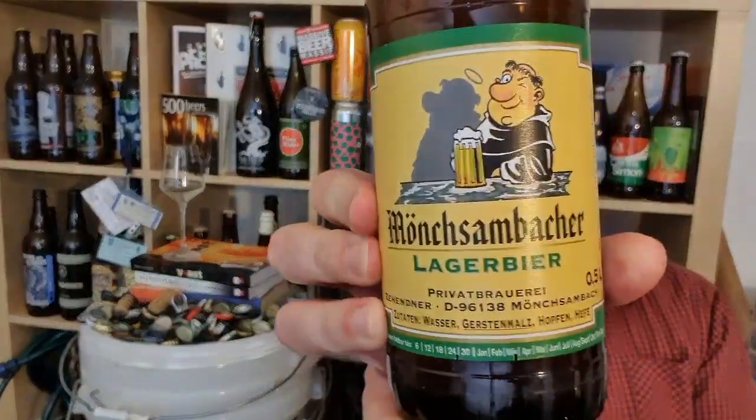Z-E-H-E-N-D-E — Zendene. And the beer is called Musambaka. It's a lager beer, 5.5% ABV.